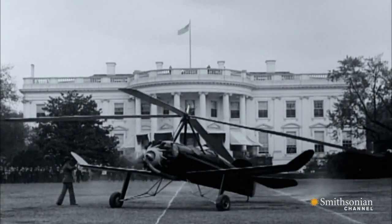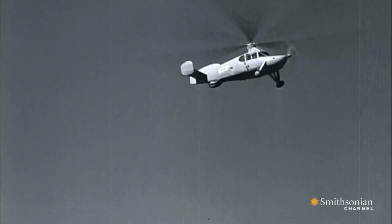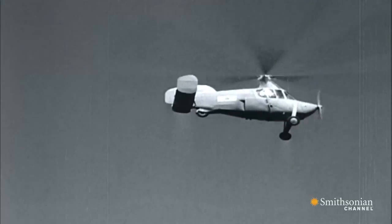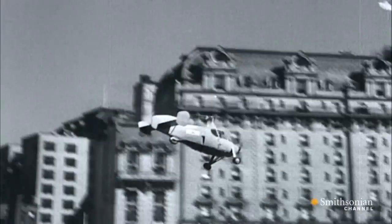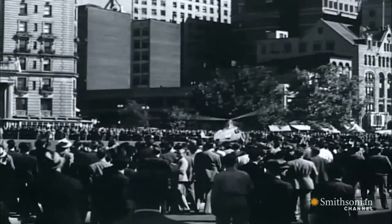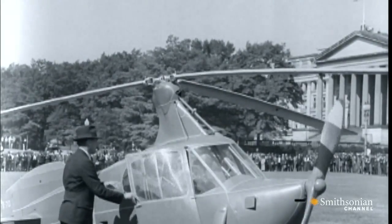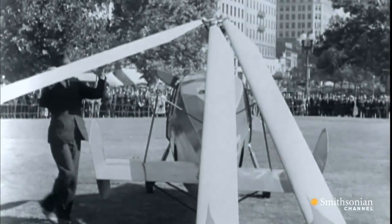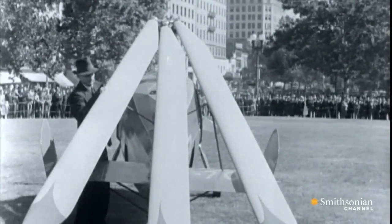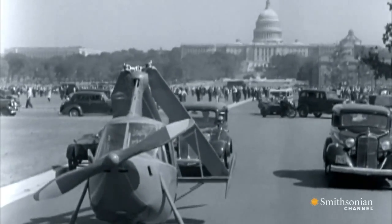But it was Pitcairn's later model that made him a pioneer in flying car design — the flying machine that is also an automobile. The 1936 Pitcairn AC35 became the first auto gyro that could fly and drive. As an auto, the propeller motionless, the 90 horsepower engine geared to the wheels.